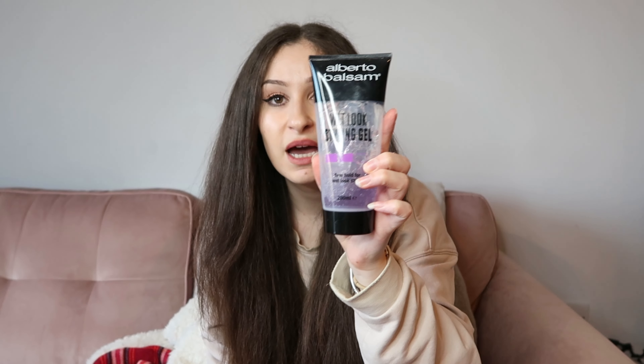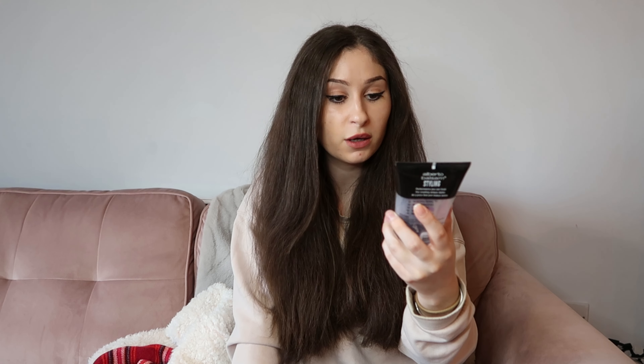I also forgot this one which is in my curly hair routine — the Alberto Balsam Wet Look Styling Gel from Savers. I love it because it's so versatile. I've used some today just to flatten flyaways. You can also use a little bit across the whole hair for baby hairs, slicked-back ponytails — it's really lightweight. As you can see I've nearly used it all. I rate this 10 out of 10 and it was only about three pounds.